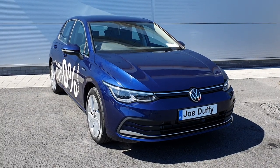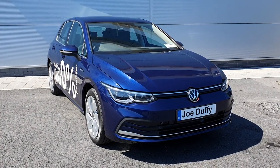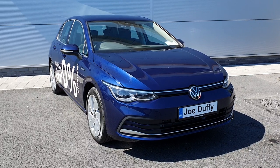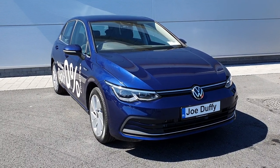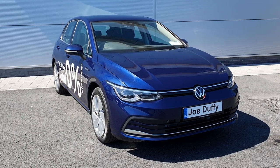Hello and welcome to Joe Duffy Volkswagen North Dublin. My name is Neil. Here we have a 201 Reg Volkswagen Golf. This model is the 1.5 petrol ETSI model.